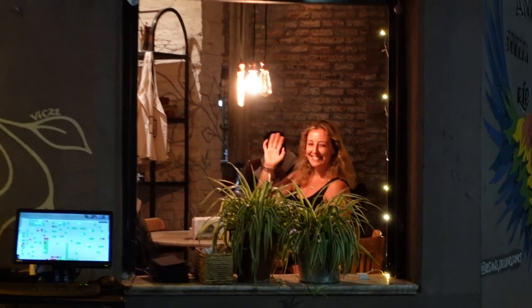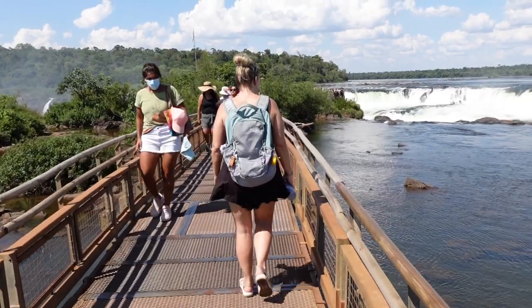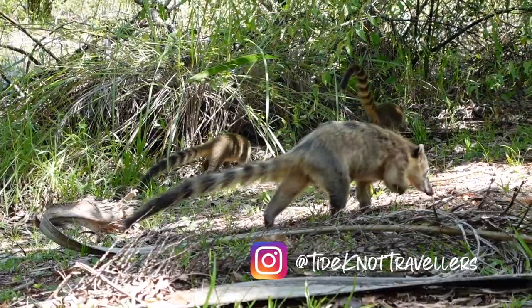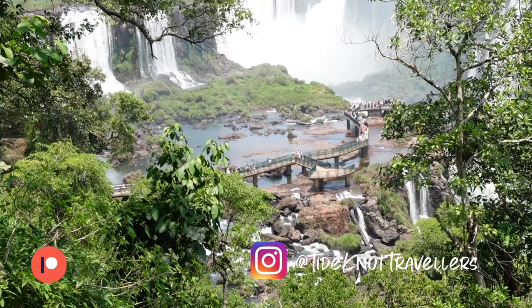We're about to go and travel around the whole of Argentina! Don't forget to give us a thumbs up and subscribe so you can see our next adventure. Thanks for watching! Join us next time as we leave Buenos Aires on an 18-hour bus journey to Iguazu, where we explore the famous waterfalls in Argentina and Brazil. For daily updates on our travels, head over to our Instagram at TidenotTravelers, or for exclusive behind-the-scenes content, we'd love you to join us on Patreon. Thanks for watching and we'll see you next time!